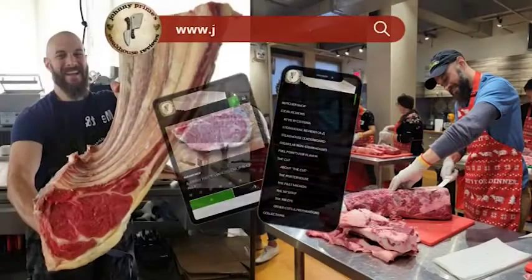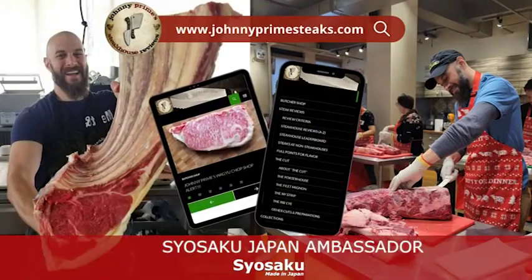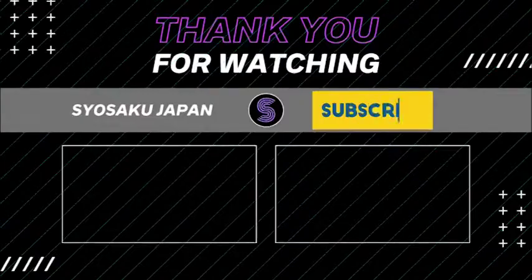To know more about steaks, don't forget to visit his website at www.johnnyprimesteaks.com. See you next time.